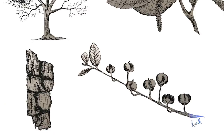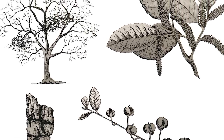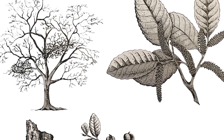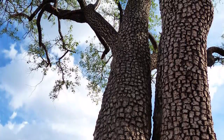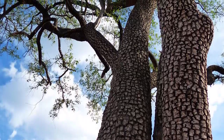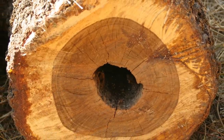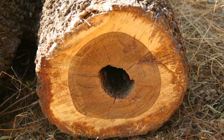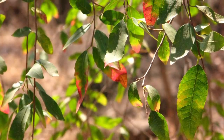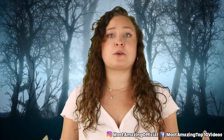In our number 4 spot today, we have the Tambote tree. This is a widespread tree usually found along the east coast of South Africa, across the Kruger Park area, and into Zimbabwe. It usually grows to around 10 meters in height and features small leaves with rough gray bark. These trees are actually a protected species because of the unsustainable overuse of their wood. This tree is a little different: while it is poisonous to humans, it's not poisonous to animals — and the poison is found not in a seed, nut, or fruit, but rather in a milky latex sap that the tree produces.